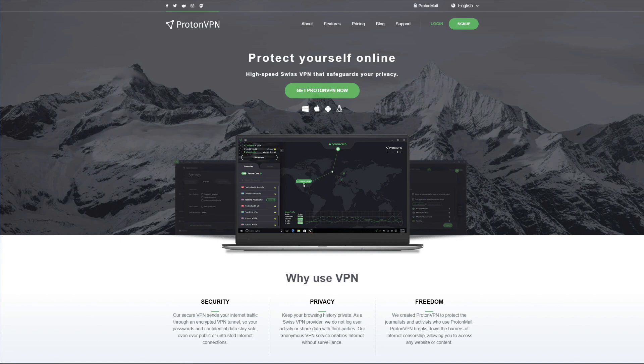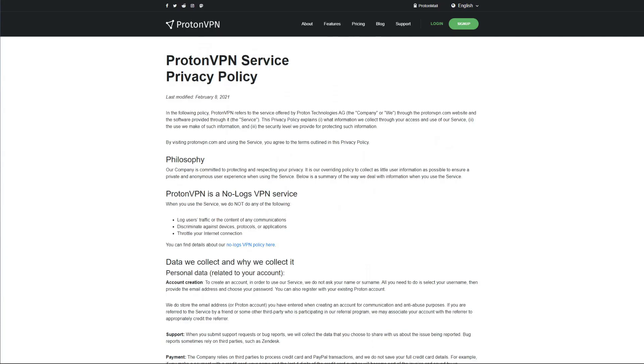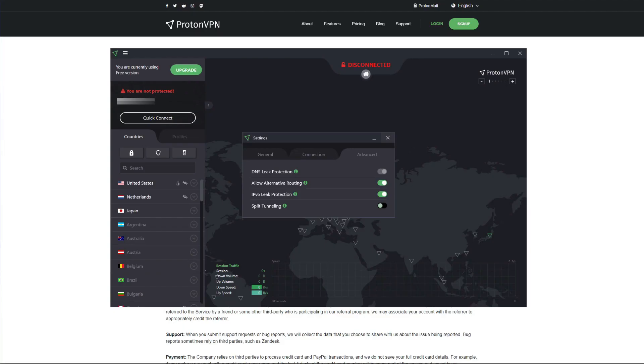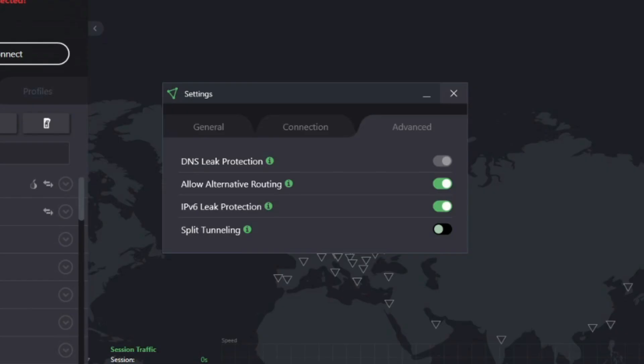ProtonVPN is the best free VPN for Mac for many reasons, one of them being that it offers unlimited bandwidth, unlike Hide.me and TunnelBear. Moreover, this VPN is based in Switzerland, which is great from a security standpoint. ProtonVPN offers a true zero-logging policy, meaning it won't store any logs of your personal information, browsing history, DNS queries, and so forth. It also comes with military-grade encryption, DNS and IP leak protection, an automatic kill switch, split tunneling, and many other security features.